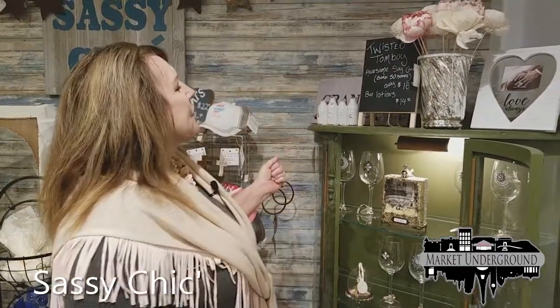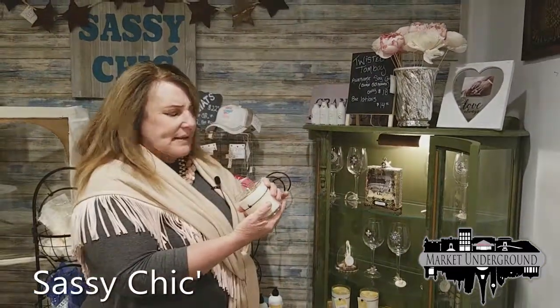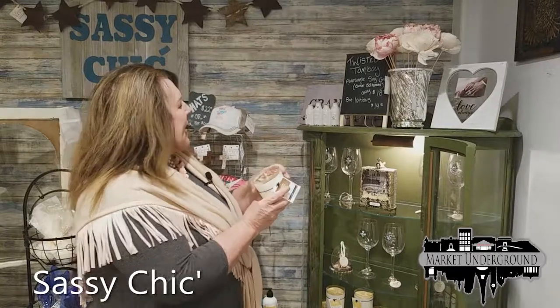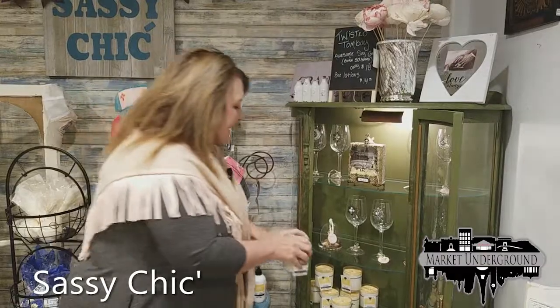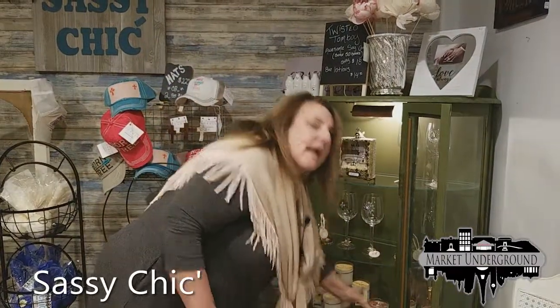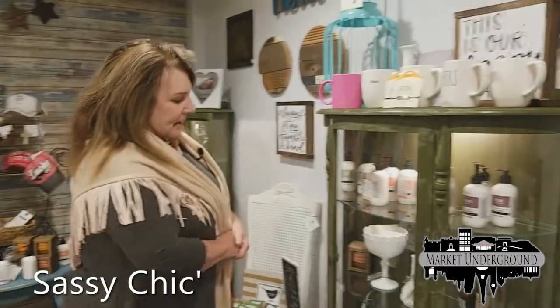The other candles we have are called Twisted Tomboy, retailing for $18, in many, many different scents as well as matching lotions. This is the store to come to if you're looking for a gift for someone who likes fragrance, scent, candles, and beautifying their home.